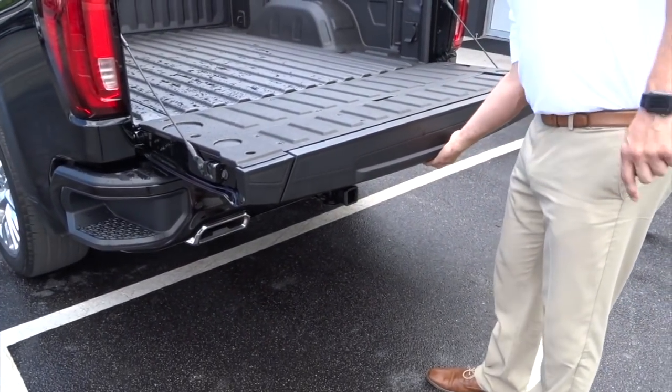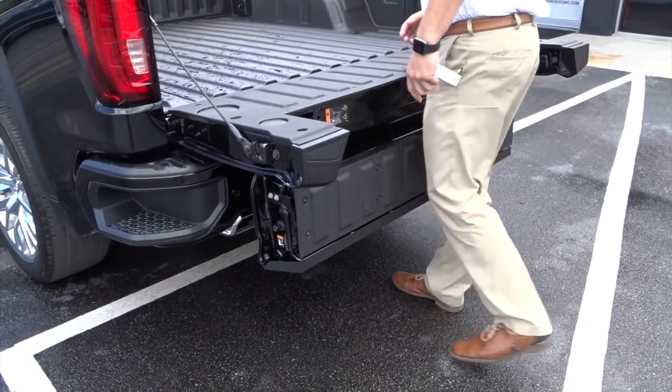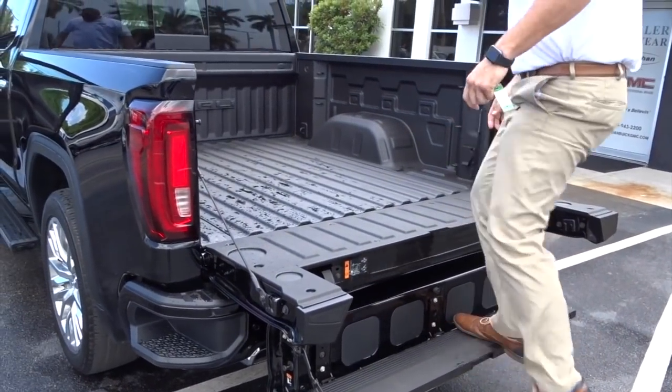You can't reach inside the bed? There's no spot you can't reach. You can't get up there? We got you — there's a step, and you're inside the bed.